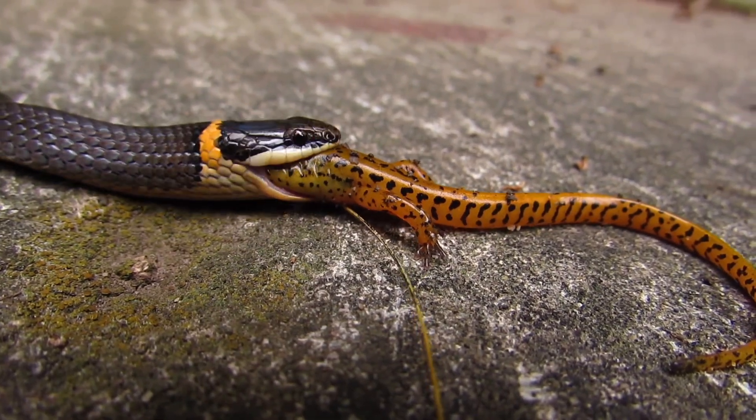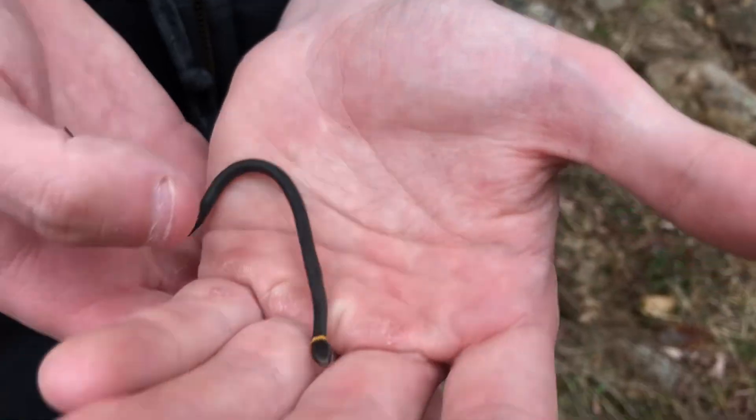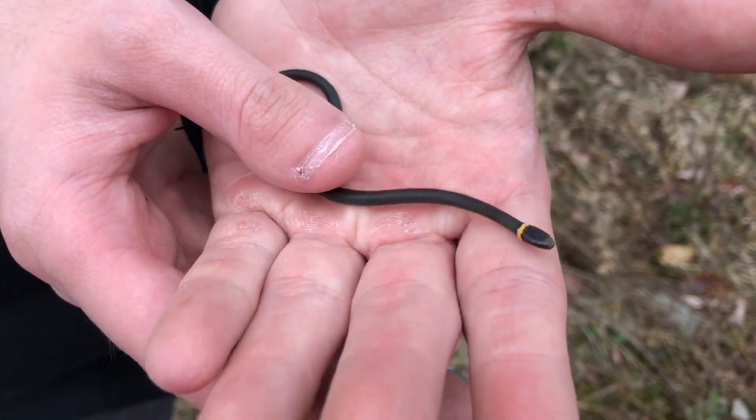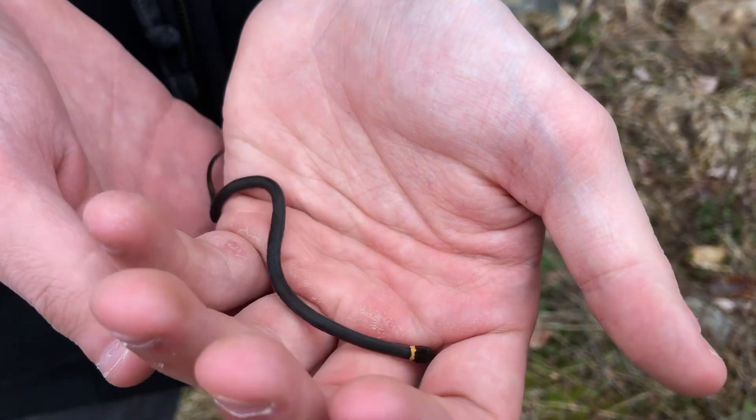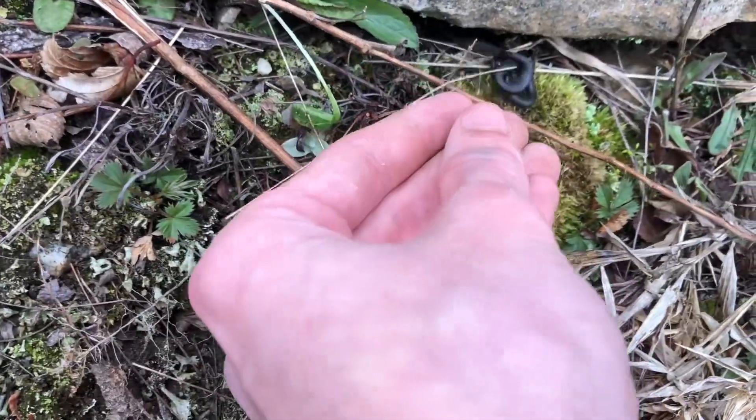Ringneck snakes are one of the top predators of salamanders, so this was a good sign that we were on the right track. Here's Nate with his lifer ringneck snake — that is awesome. We'll just let it go; as usual, we don't want to bother the wildlife too much. There goes the ringneck snake, first find of the day.